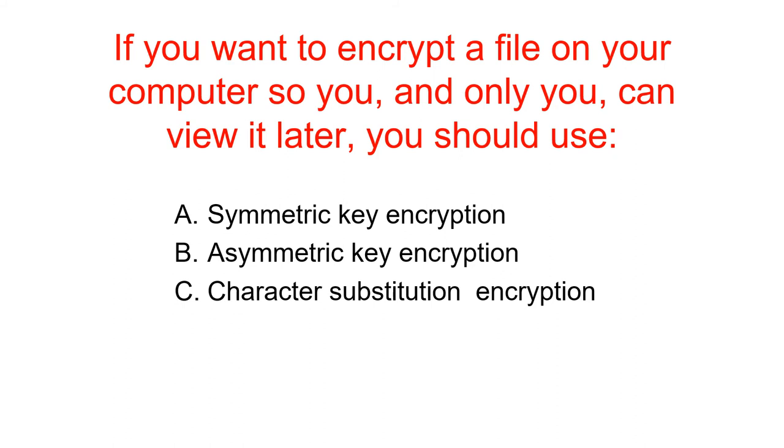The answer is A — symmetric key encryption. Because if you're going to encrypt it and then you are going to decrypt it yourself, you want to use the same key to make it easy. Also, symmetric key encryption is faster than asymmetric key encryption.